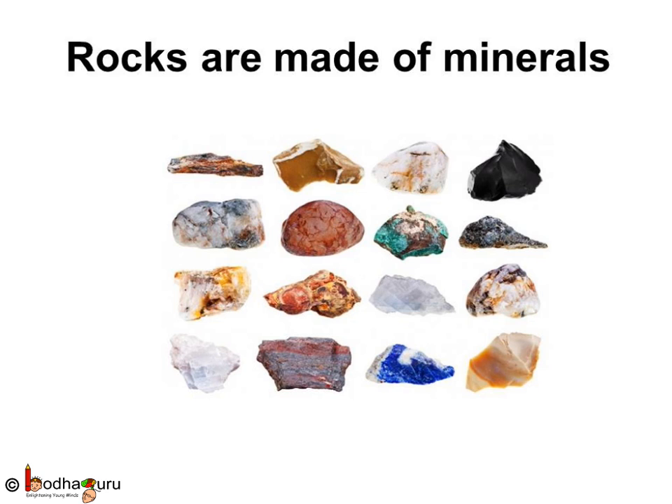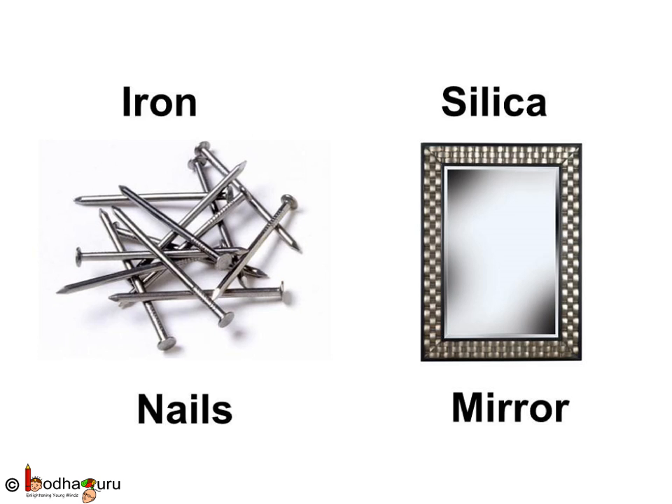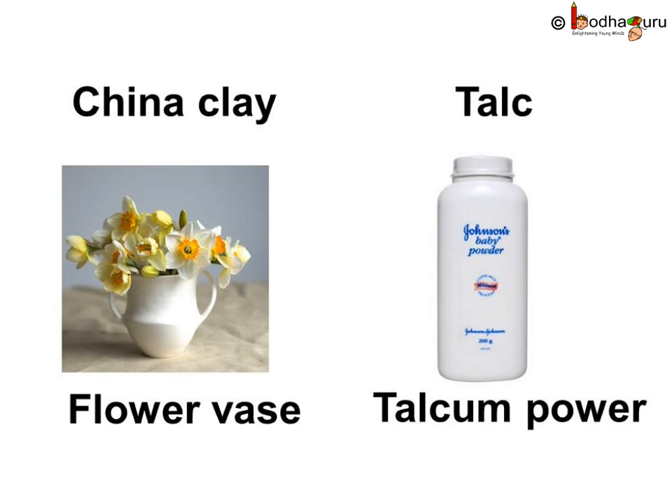Minerals are of different colors, shapes and sizes. We use many minerals in our daily life. For example, nails are made from iron. Mirror is made from mineral silica. Flower vases are made of china clay.